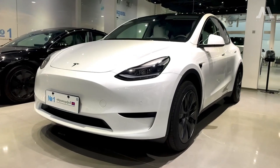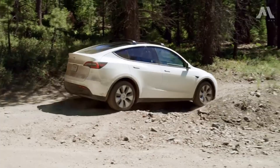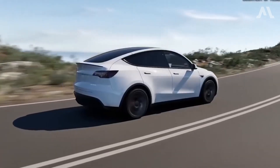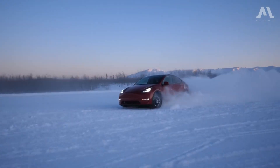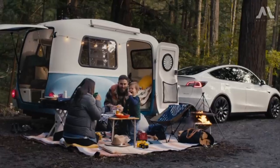Though rooted in the Model 3's legacy, the 2024 Tesla Model Y diverges on the road, sacrificing some of the sedan's nimble handling for a lofty stature. With an expansive cabin and generous cargo space, it's a practical choice, especially for those constantly shuttling kids or lugging around sizable loads.